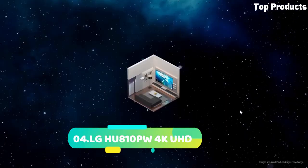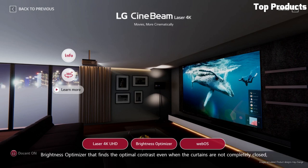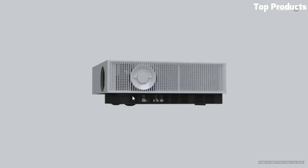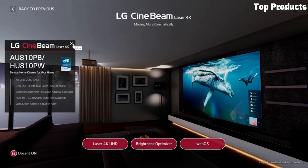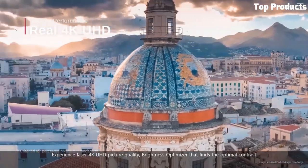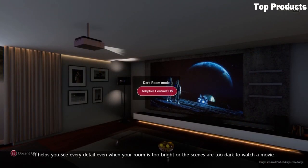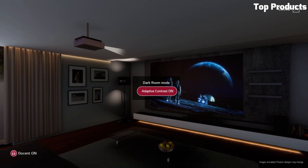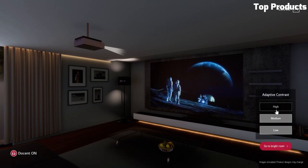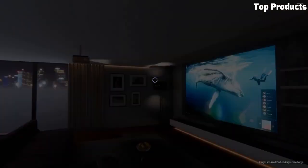Number 4: LG Hue 800 10PW4K UHD. The LG Hue 800 10PW4K UHD projector is a high-performance home theater device that delivers exceptional image quality and advanced features. With its native 4K UHD resolution, it offers incredibly sharp and detailed visuals with vibrant colors and precise clarity. The Hue 800 10PW utilizes LG's XPR technology to enhance lower resolution content, providing a near 4K image quality. It supports HDR10 and HLG formats, enhancing the dynamic range and color accuracy for a more immersive viewing experience. Featuring a brightness of 2,700 ANSI lumens, this projector ensures bright and well-defined images, even in well-lit environments.